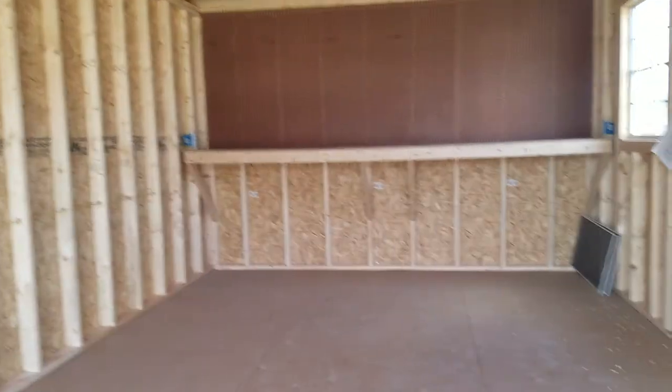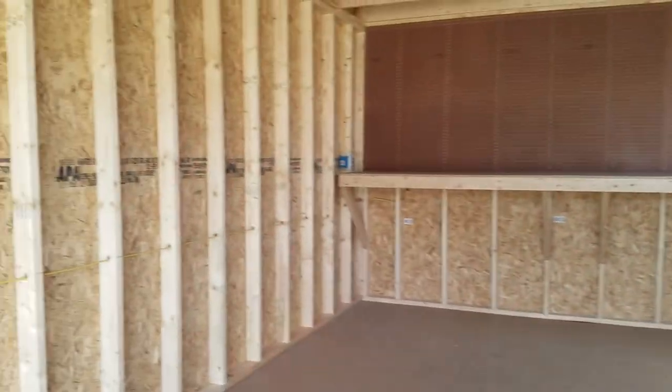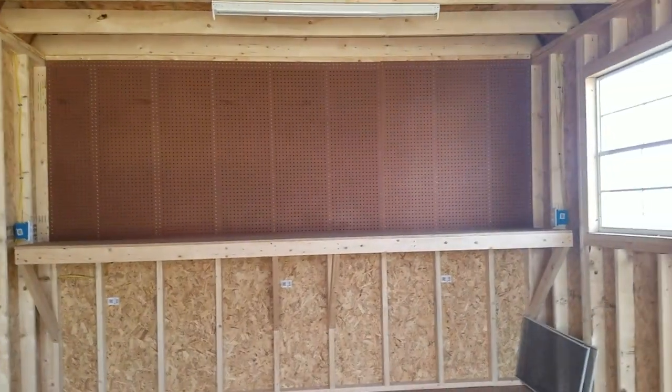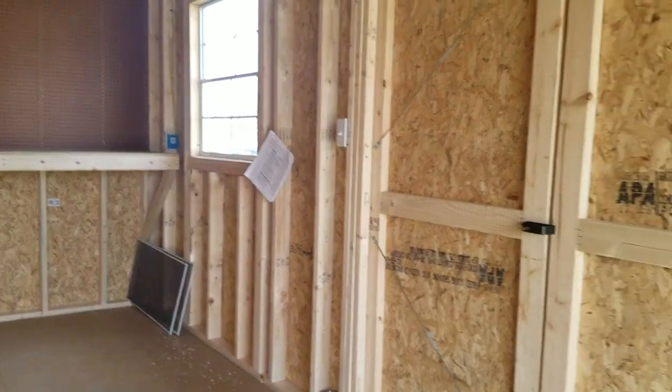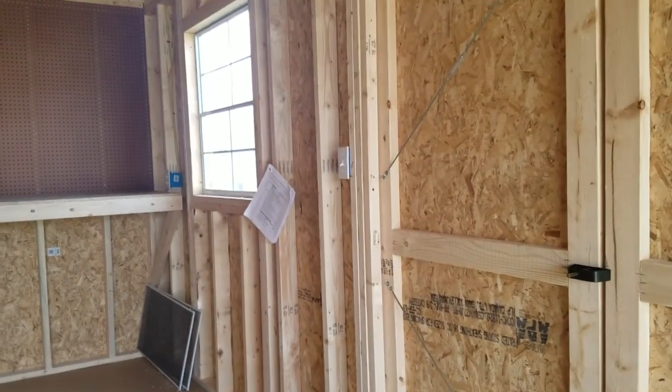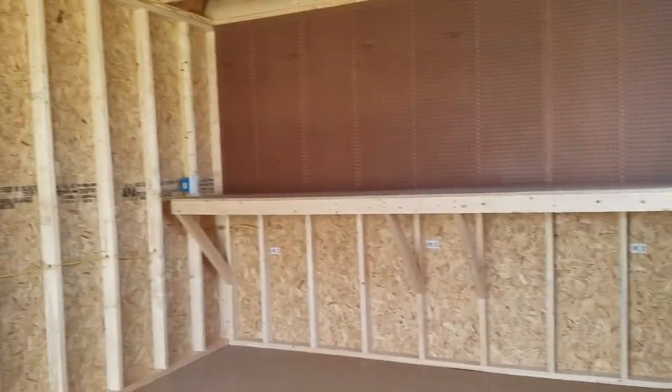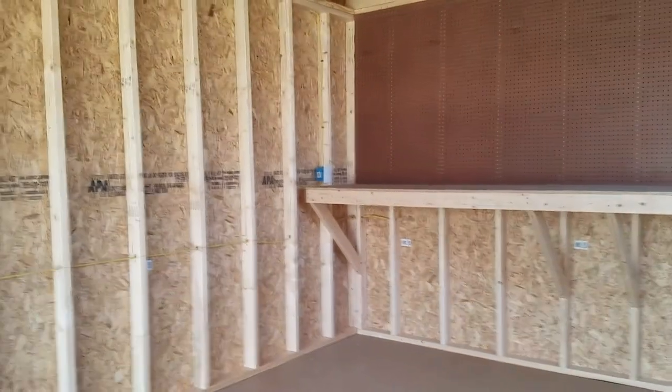So you can either buy this building — if you're buying, the tax rate is six and a quarter — or you can rent to own. Rent to own goes off of your local tax rates, so there's no credit check. Absolutely everybody is approved. This building will deliver 50 miles from my lot for free, along with any other building on my inventory.